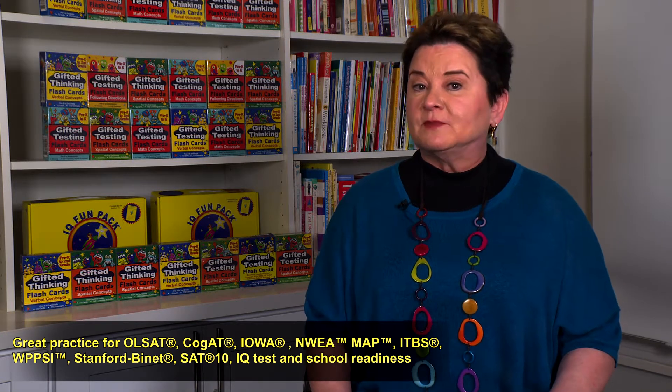These are great if your child is taking any test with a verbal component, such as the OLSAT, the CogAT, the Iowa, the ITBS, the SAT-10, the WIPPSI, the Stanford-Binet, and more.